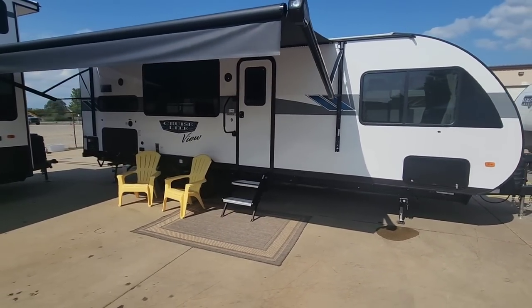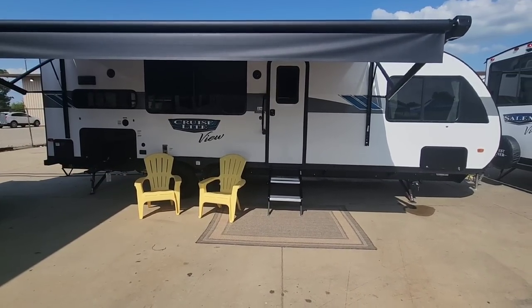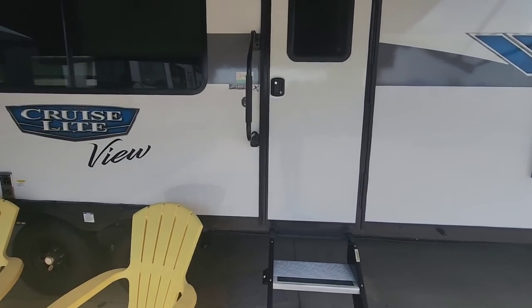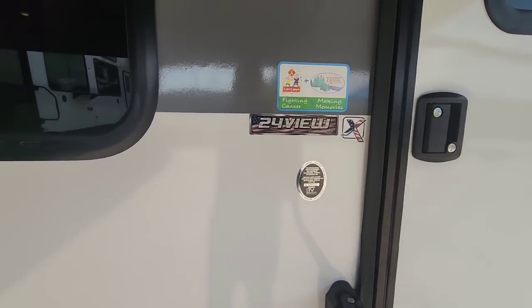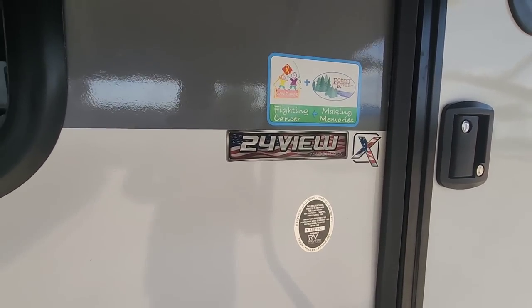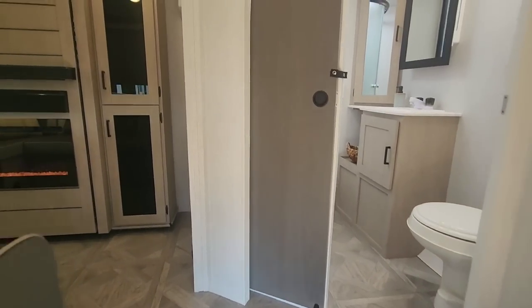Still a relatively compact travel trailer with some really great graphics on the side that make the windows look even larger — and the windows are already really large. Let's step inside this 24 View and I'm going to show you what it's all about. See if you can figure out the surprise before we actually get to it.